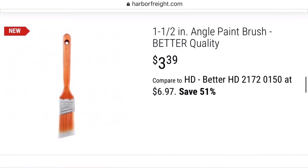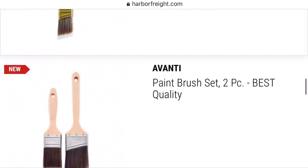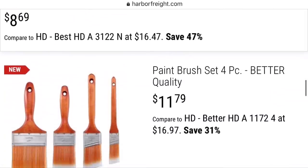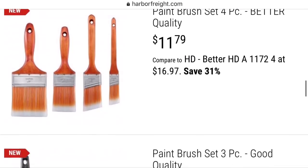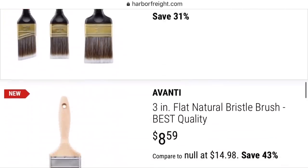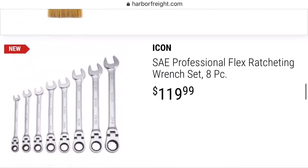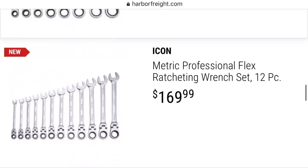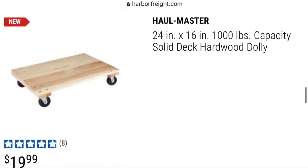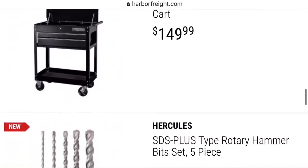Harbor Freight is coming out with new paint brushes and they're literally labeling them Good, Better, and Best — with Avanti being the best. I don't go there for high-quality brushes, but I do buy cheap ones for things like epoxy that I don't mind throwing away. The Icon flex-head ratcheting wrenches are out now for $140 — I think those may have appeared on last month's video too, and that kind of wraps up the new tools for this month.